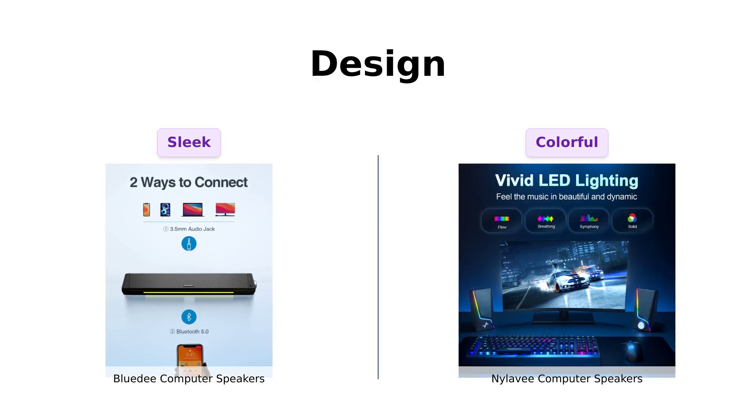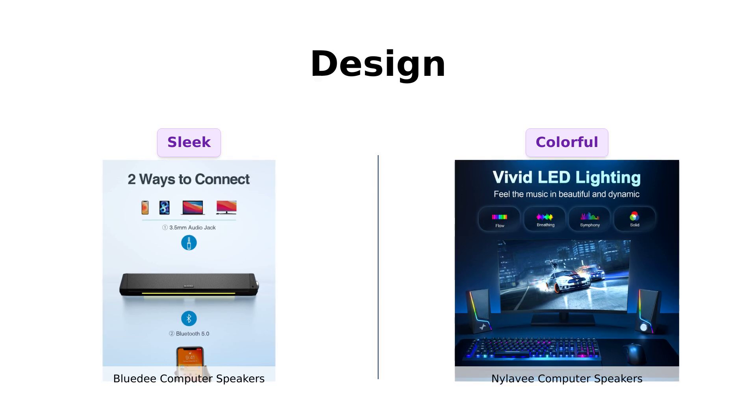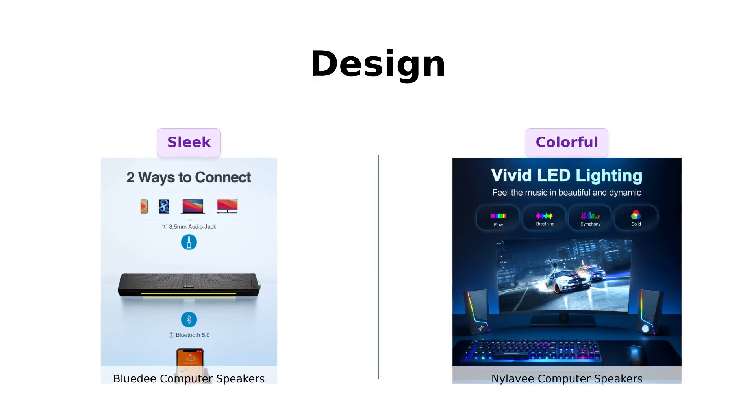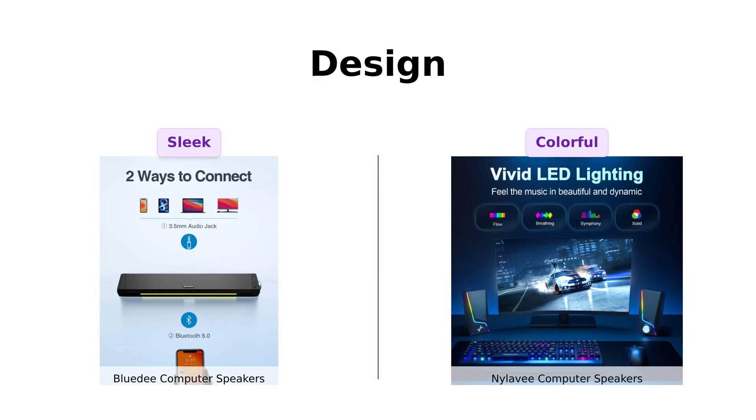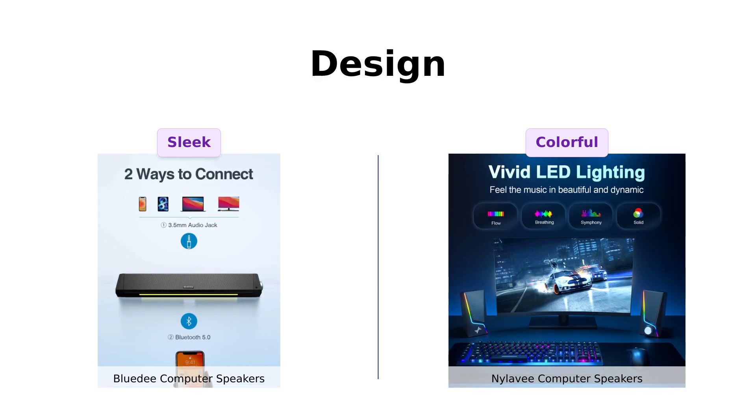Nyla-V speakers, however, bring a fun twist with their touch control lighting that offers multiple modes. Users find the colorful LED modes appealing, especially for gaming setups. Both designs have their unique flair, with BlueD being more streamlined and Nyla-V offering more visual customization.